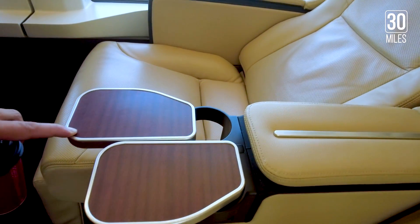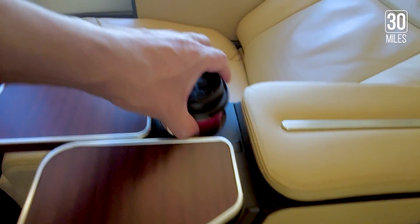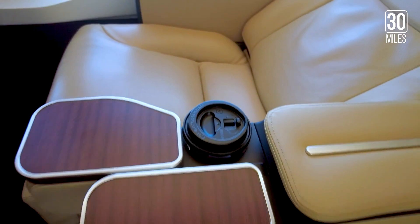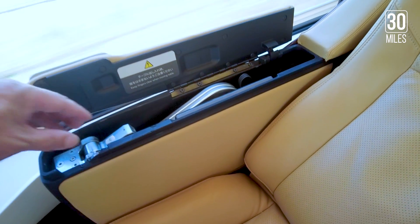The armrest trays slide forward to reveal a cup holder, and another tray table is stowed in the side armrest.